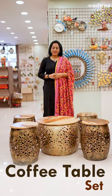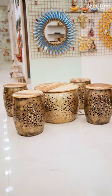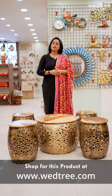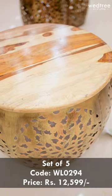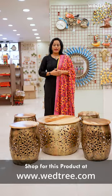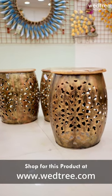Featuring this coffee table set that comes as a set of five. It includes a centerpiece that is 21 inches in diameter and four side stools with 12 inches in diameter each. This comes with solid wood on the top, and the base material of the bottom leg is metal, on top of which a brass coating is done.